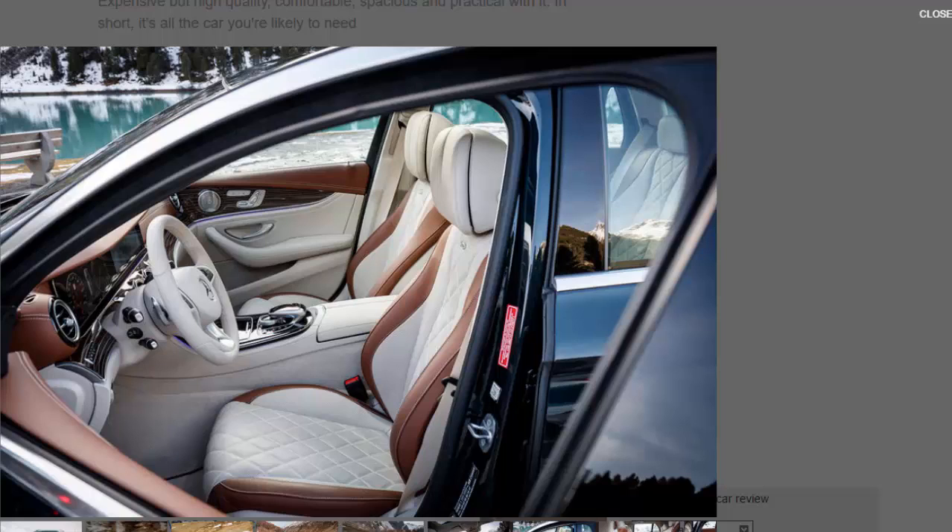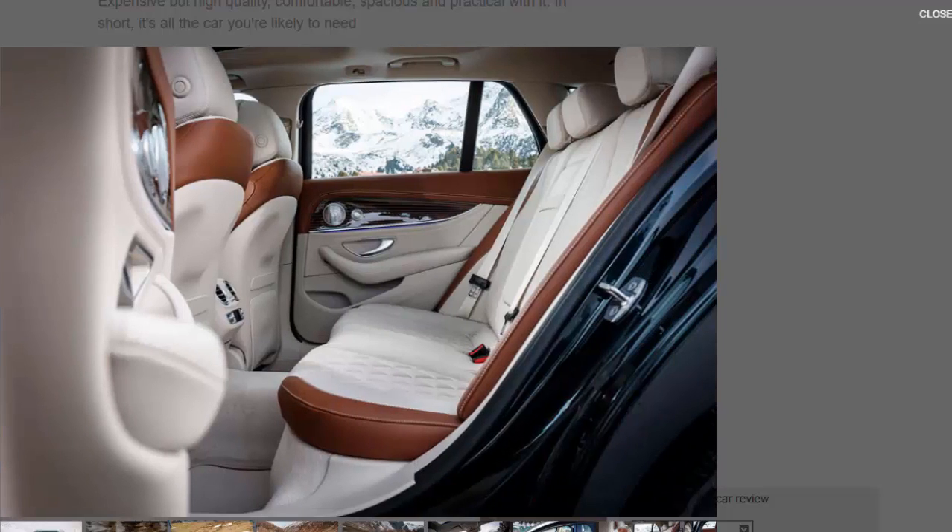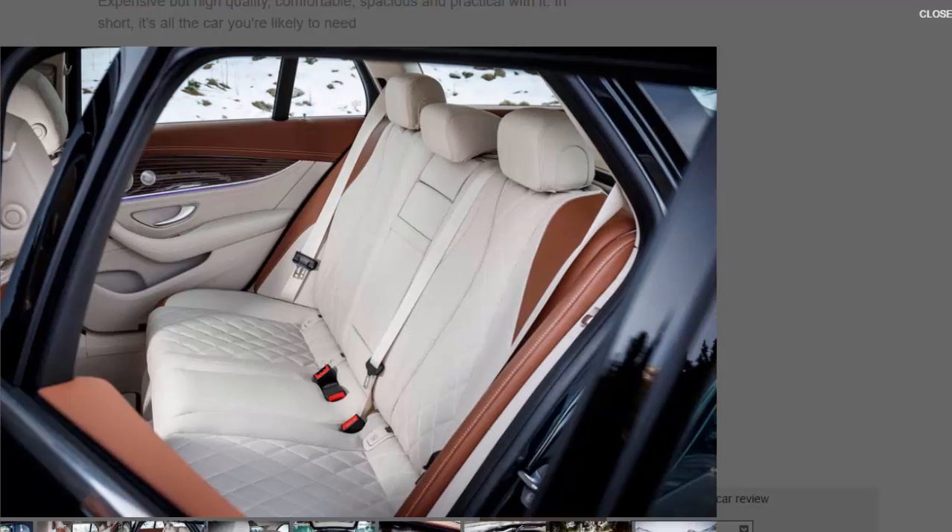Power for the new model comes from Mercedes's long-running OM642 diesel engine, already used by the standard E350D estate. The turbocharged 3.0-litre V6 produces 254bhp and a solid 457lb ft of torque. Drive is channelled as standard through Mercedes's 9G-Tronic nine-speed automatic gearbox with a conventional torque converter.